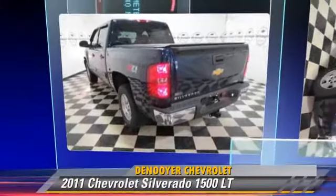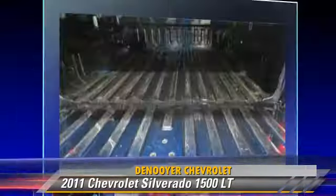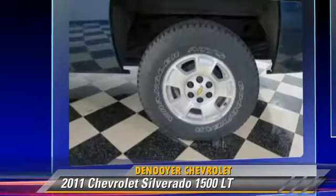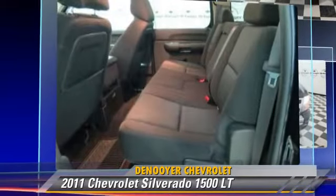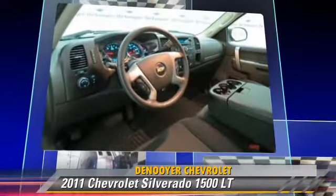The 2011 Chevrolet Silverado 1500 LT. This is a pickup truck powered by a 5.3 liter V8 engine with an automatic transmission. With fewer than 25,000 miles on the odometer, it gets up to 18 miles per gallon.